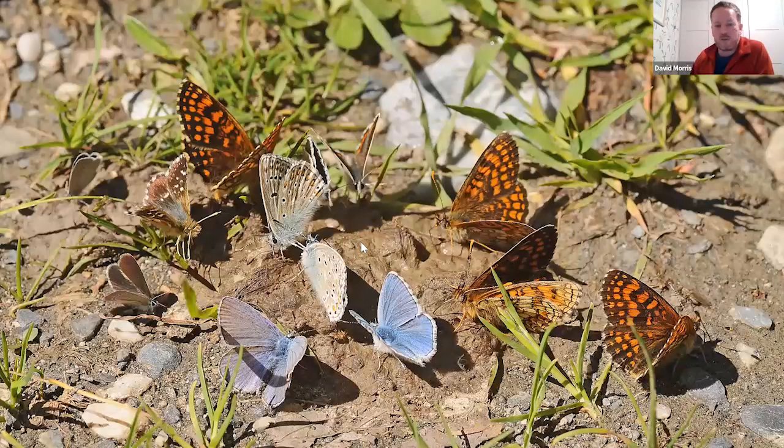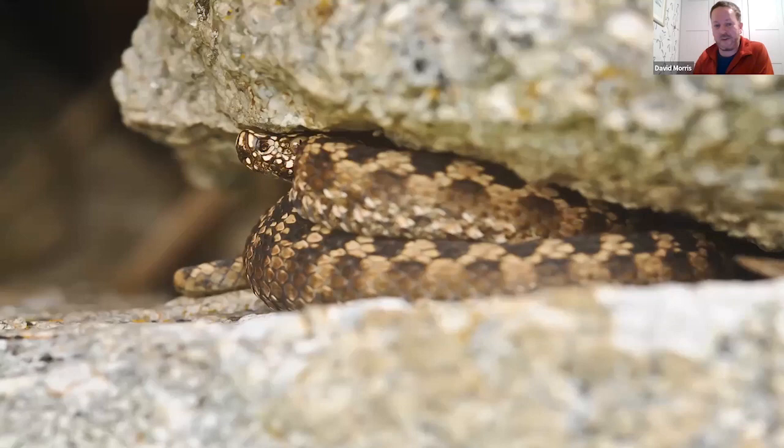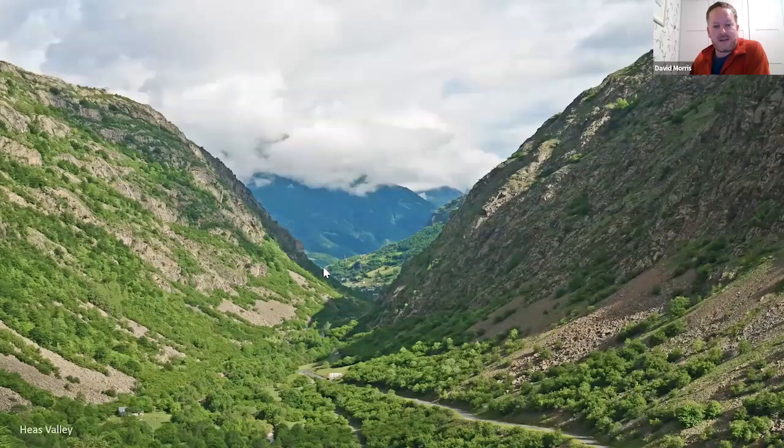Butterflies are plentiful and we often find them puddling on dung or springs along roads — clouds of mixed species like adonis blue, heath fritillaries, and skippers. It's also very good for herps. Most trips I've managed to find two or three species of snake. Every year I've found asp viper — one of Europe's most venomous snakes — at a series of walls and places where I look for them early in the morning sunning themselves. You can just see its slightly upturned nose there.